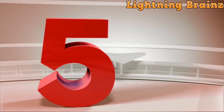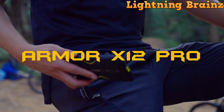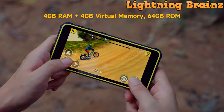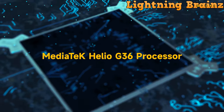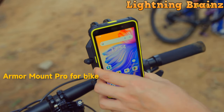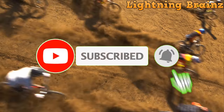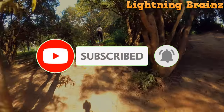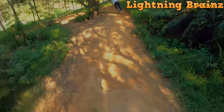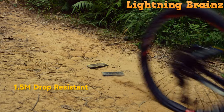Number 5: Ulefone Armor X12 Pro. The Ulefone Armor X12 Pro rugged smartphone is built to withstand the toughest conditions, making it an ideal choice for outdoor enthusiasts and professionals alike. With its IP68/IP69K and MIL-STD-810H certifications, this device can handle dust, drops, water, extreme temperatures, and humidity. It boasts a sleek design inspired by racing flags, blending style with durability.